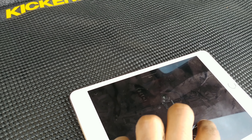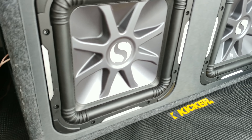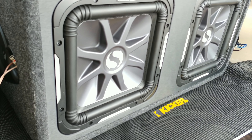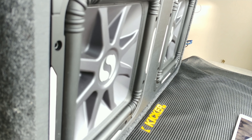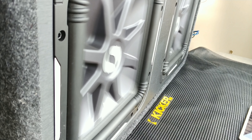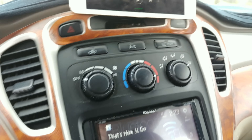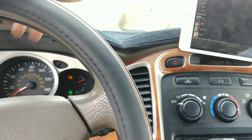Go ahead and rewind that so you guys can see the excursion. While I get another song going — those are the L7s. They're bomb. They're wired to be 2 ohms.